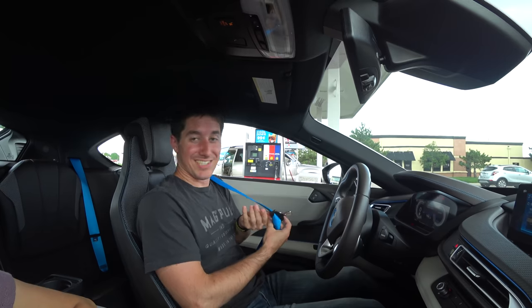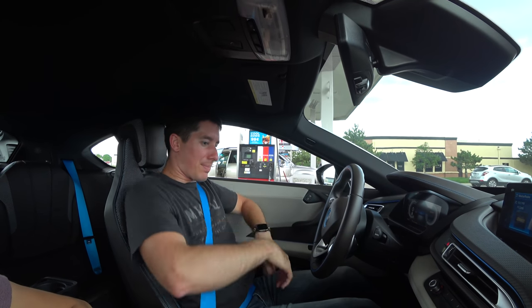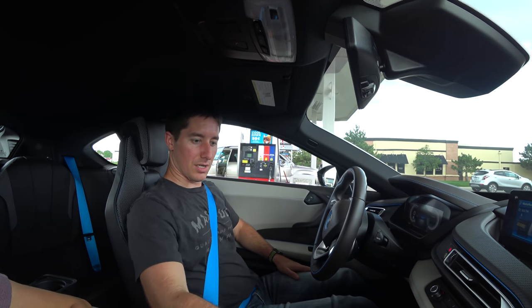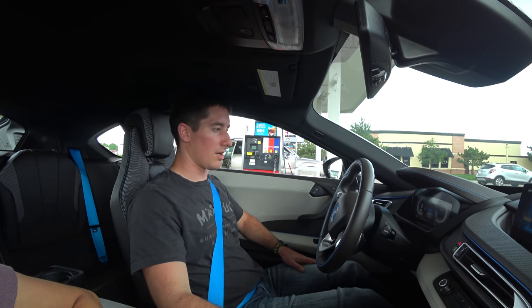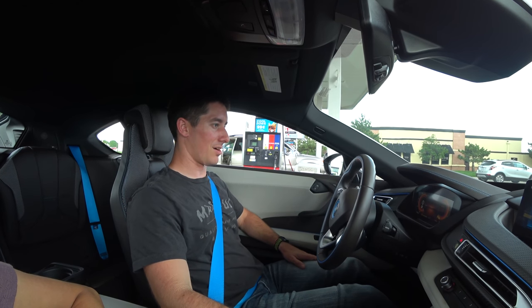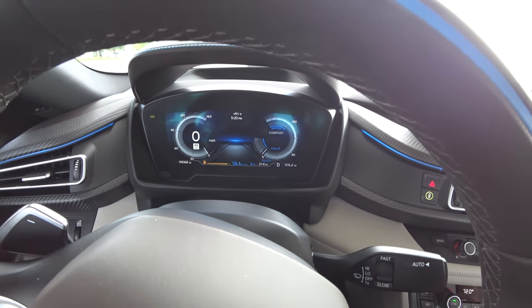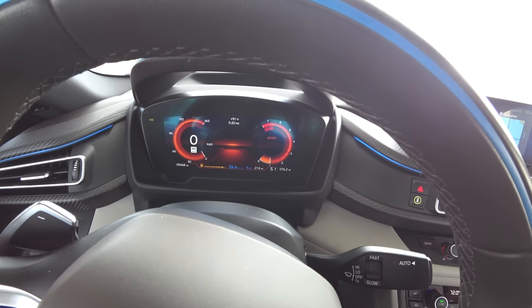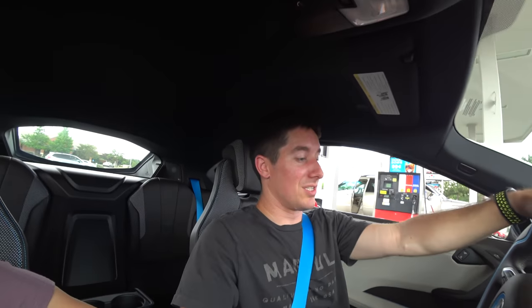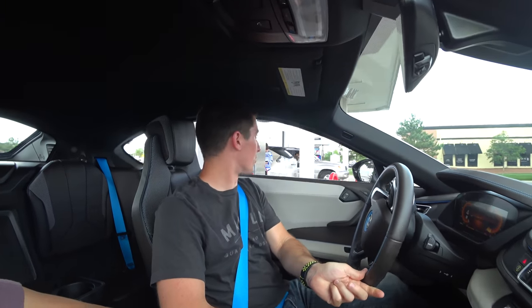I wish this car had the smart key — it does not. Now that we've got some power, let's see if we can put it in sport mode. Drive. Sport. Sport is red. I'll show you guys the gauges. There's Comfort, Eco Pro, back to Comfort, Sport — turns everything red. Looks kind of cool. It sounds like the engine did start because the engine is supposed to spend some time charging the battery, so you can go have fun in sport mode.